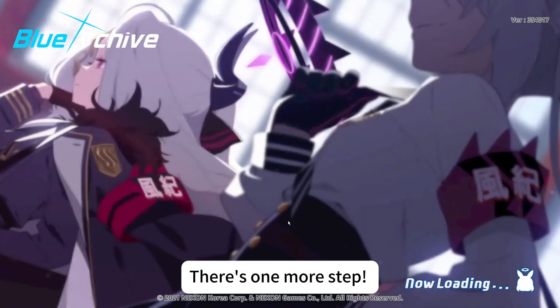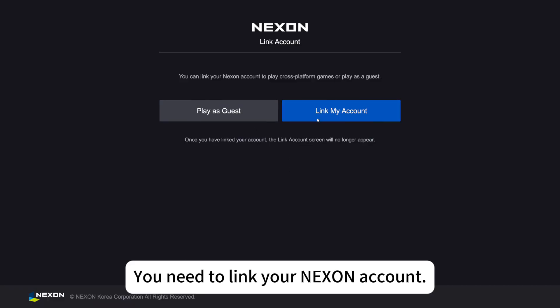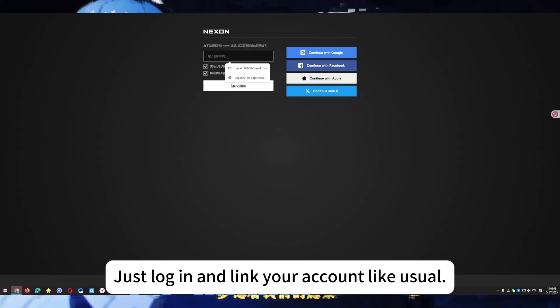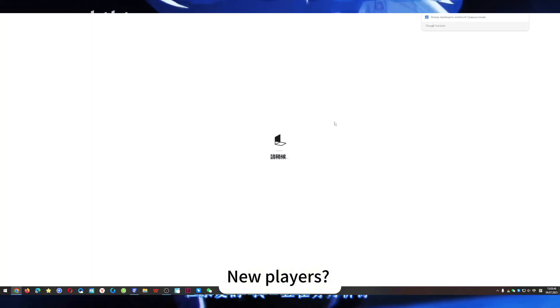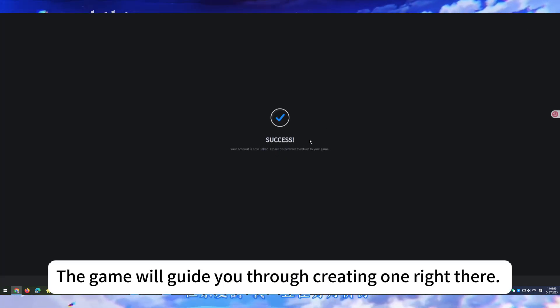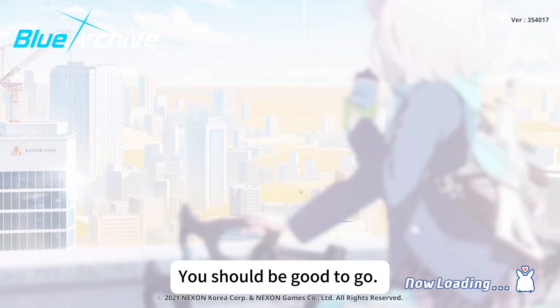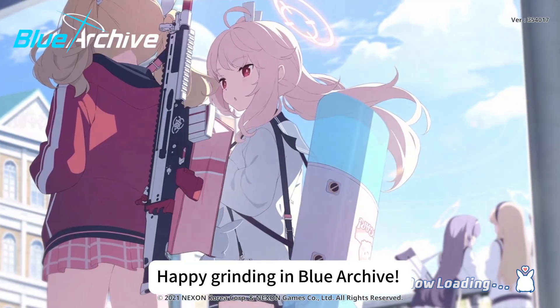Once you're in the game, there's one more step: you need to link your Nexon account. Existing players, just log in and link your account like usual. New players? No sweat — the game will guide you through creating one right there. Just follow the prompts inside Blue Archive and that's it — you should be good to go. Happy grinding!